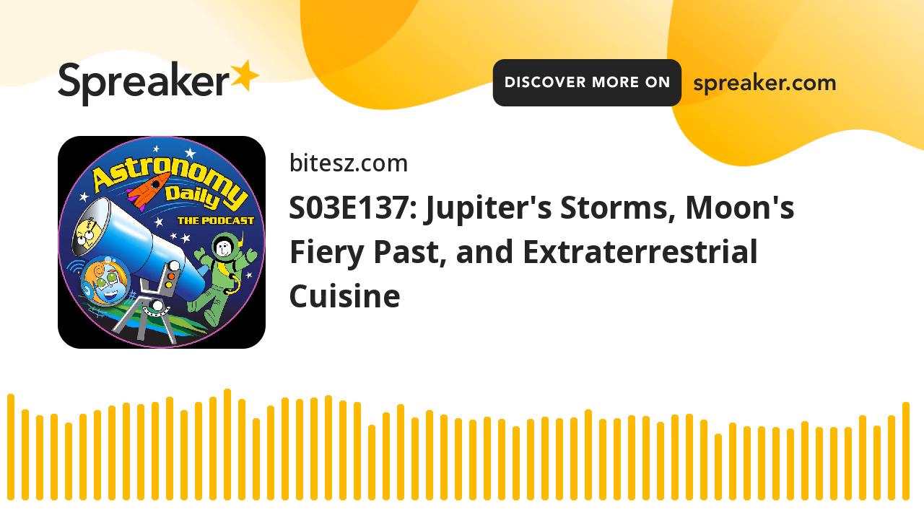Welcome back to Astronomy Daily. Thanks for joining us again. Today we've got a mixed bag for you. We might as well start with the big one — we're going to have a closer look at the Great Red Spot. There's been a study with some interesting findings about its history. We're also going to be looking at the moon's history. There's a possibility it was once covered by magma.